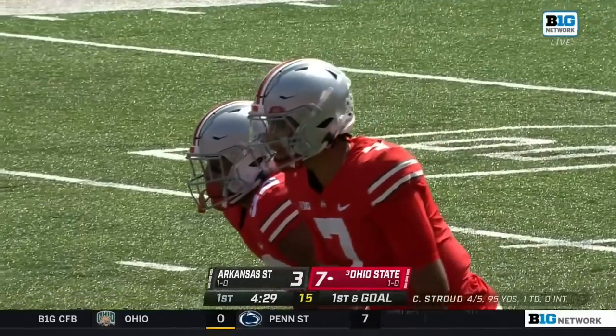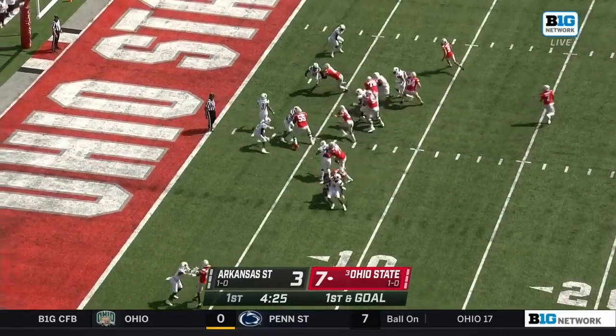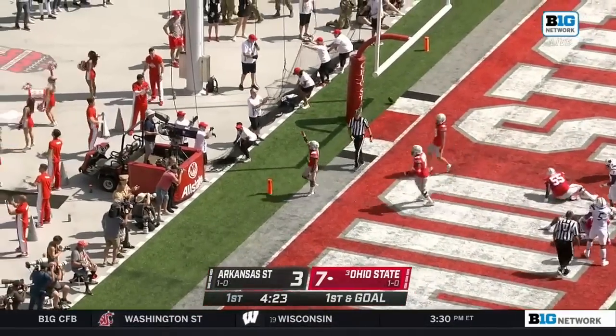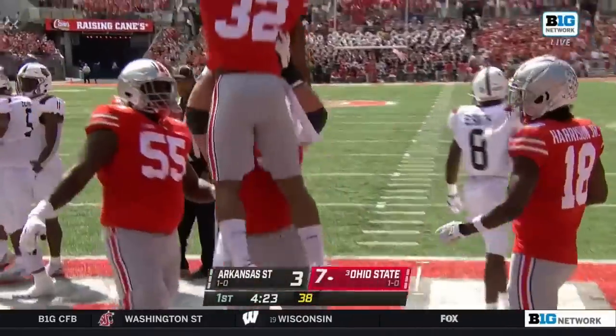Got two tight ends now for the Buckeyes — Mitch Rossi along with Cade Stilbert. Motion on the play, dancing, 30, and running, and scoring. Trevion Henderson for Ohio State, up 13-3 with the extra point on the way.